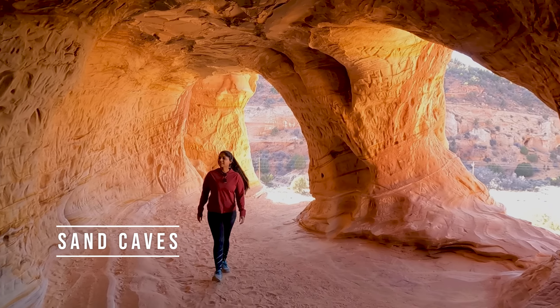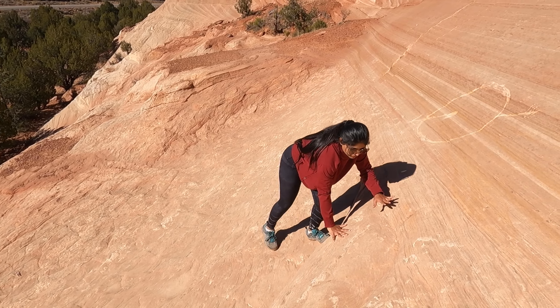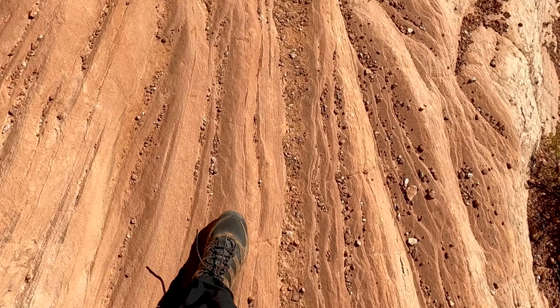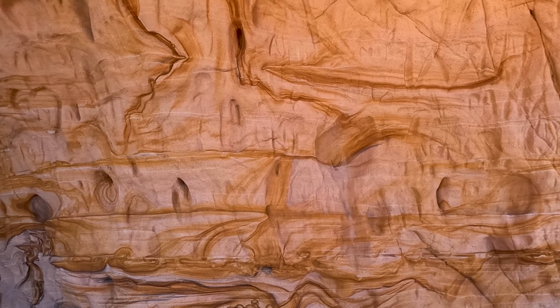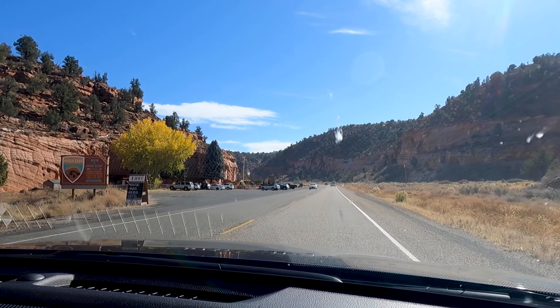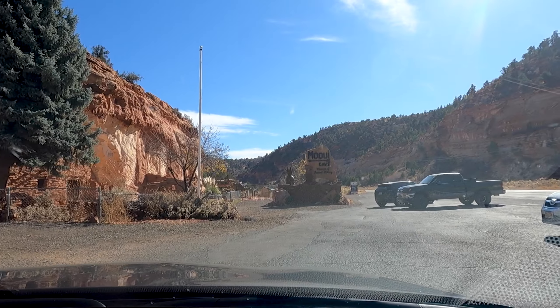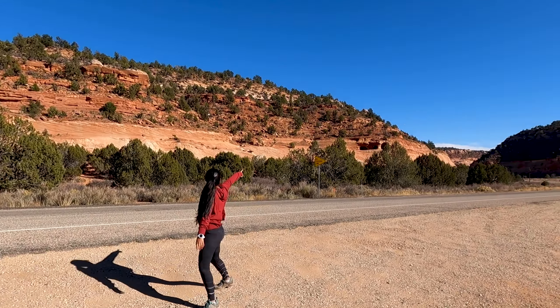We've now arrived at the Sand Caves. As public caves these are free to access, but they require a very steep climb. These caves are very different than any other caves we've visited. They are just a minute ahead of Mokoi Caves. So to get here, pass Mokoi Caves, pull out on the right side of the road, and look for these structures.